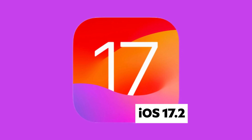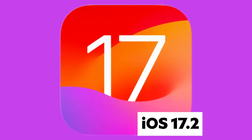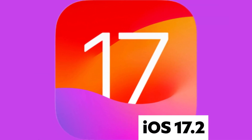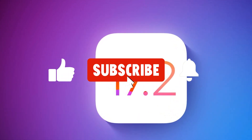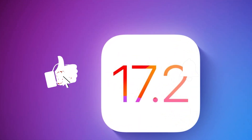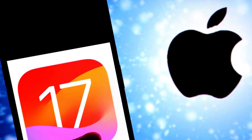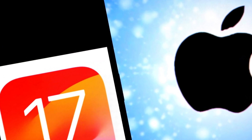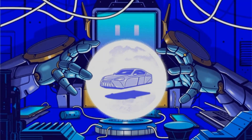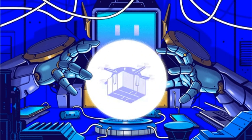Thanks for joining us on this video. We hope you found our exploration of iOS 17.2 insightful. Don't miss out on more tech updates and in-depth reviews. Hit subscribe and turn on notifications. Feel free to drop your thoughts in the comments and share this video with fellow tech enthusiasts. Until next time, stay tuned for more exciting content right here on TechJungle. See you in the next one.